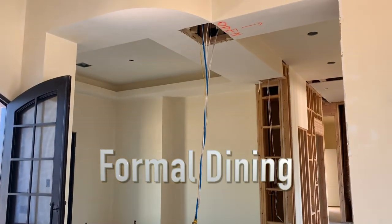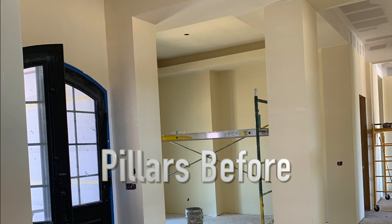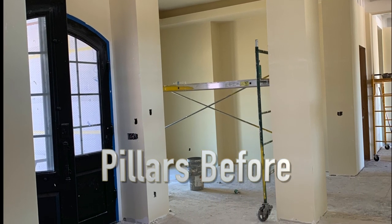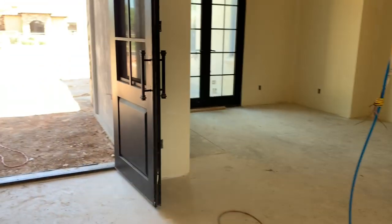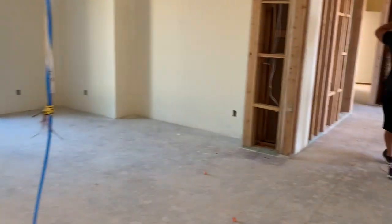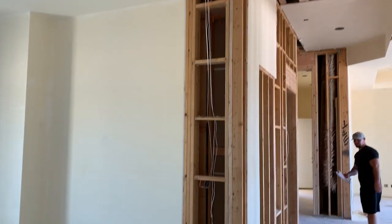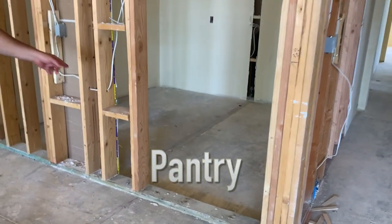Does that look so much better, Bob, with that pillar gone? It just opens this up so much — makes that room look bigger too.